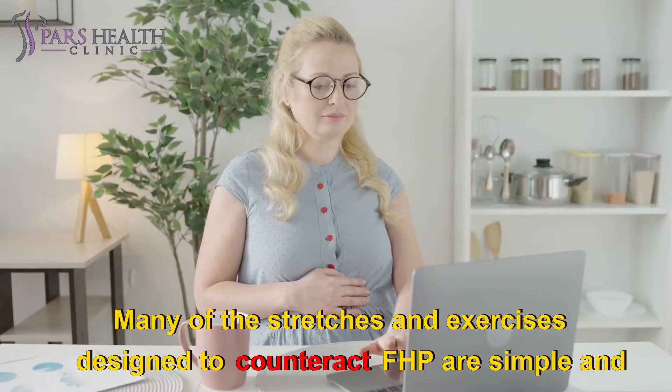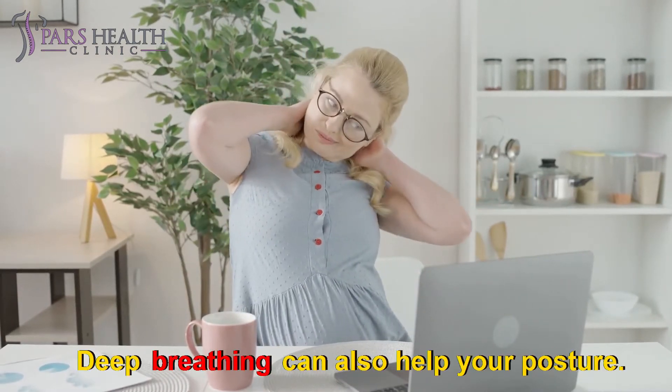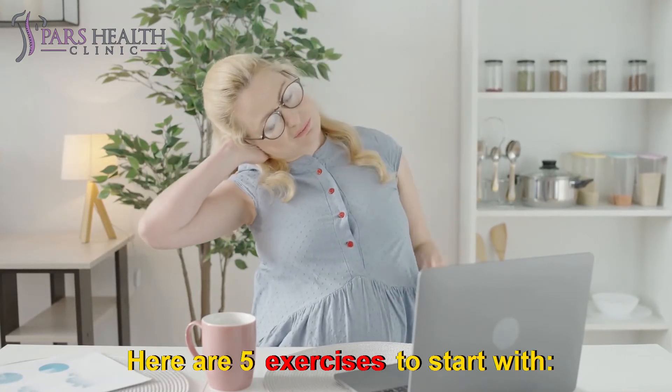Many of the stretches and exercises designed to counteract FHP are simple and can be worked into your daily routine. Deep breathing can also help your posture. Here are 5 exercises to start with.